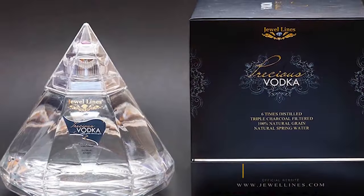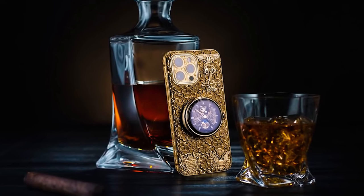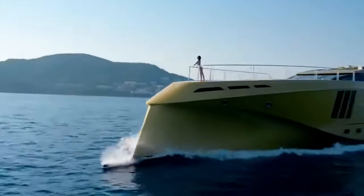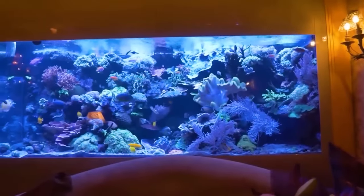The yacht features an extravagant alcohol bottle, a custom iPhone encrusted in 500 diamonds, two extraordinary interchangeable home button diamonds, and an all-encompassing Aquavista divider aquarium produced using 24-karat gold.